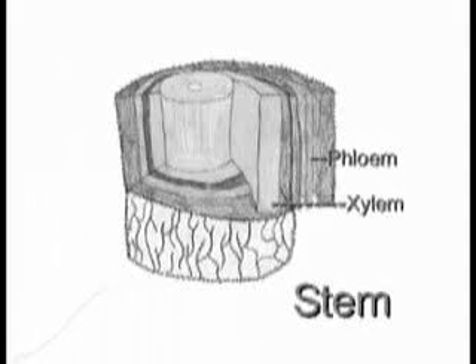Stems help provide a way for water, minerals, and food to be transported between the roots and the leaves of the plant. Here is a diagram of a woody stem. Here you can see the outer bark, which has a tough and waterproof protection.